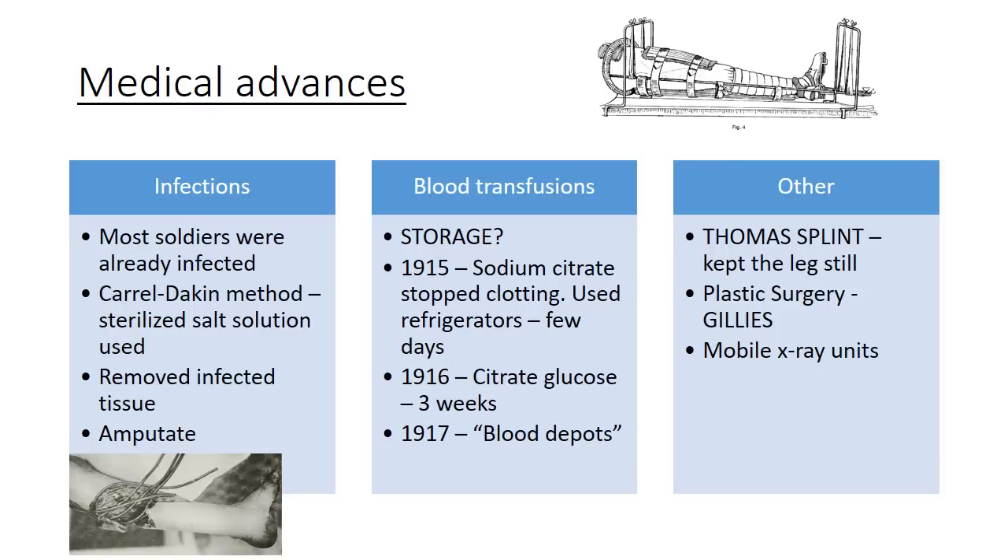World War One was terrible, but wars often drive huge medical advances. One major problem was infection — most soldiers were already infected by the time they reached medical care. The Carrel-Dakin method involved inserting tubes through wounds and flushing them with sterilized saline solution to clear infection. If infection was deep, they'd remove as much infected tissue as possible, and the ultimate solution was amputation — better to lose a leg than die. For blood transfusions, in 1915 it was discovered that sodium citrate would stop clotting and refrigeration could keep blood for a few days.